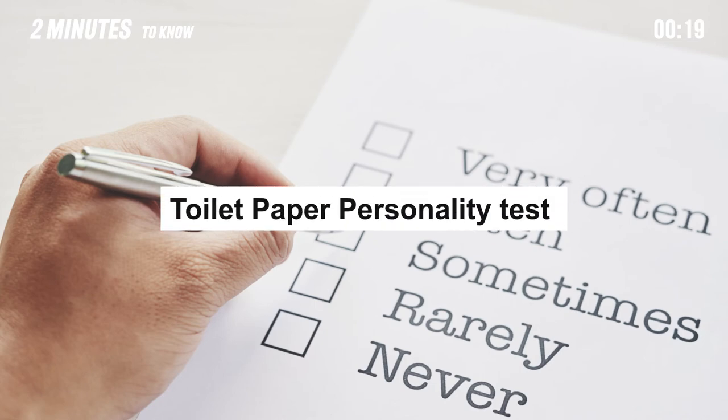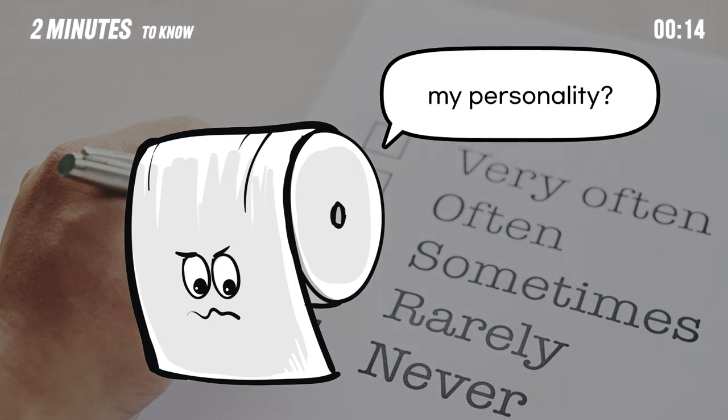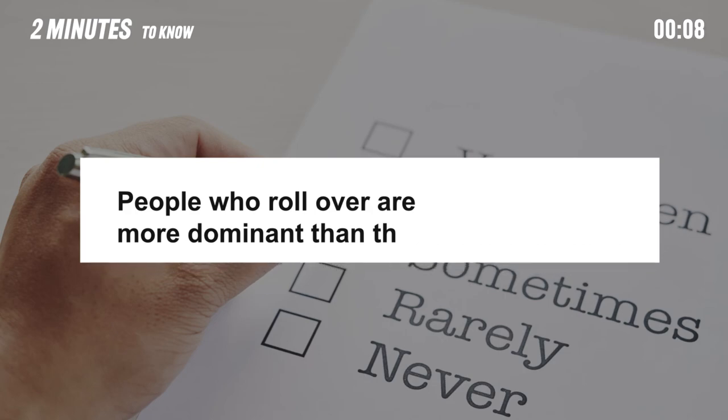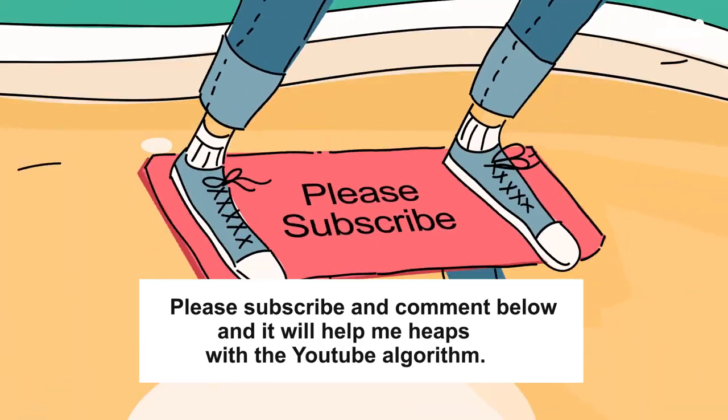Surprisingly, there was a survey that analyses our personality by looking at how you hang your toilet paper. Believe it or not, according to Dr. Gilda Karl, a relationship expert who conducted this survey, people who roll over are more dominant than those who roll under.